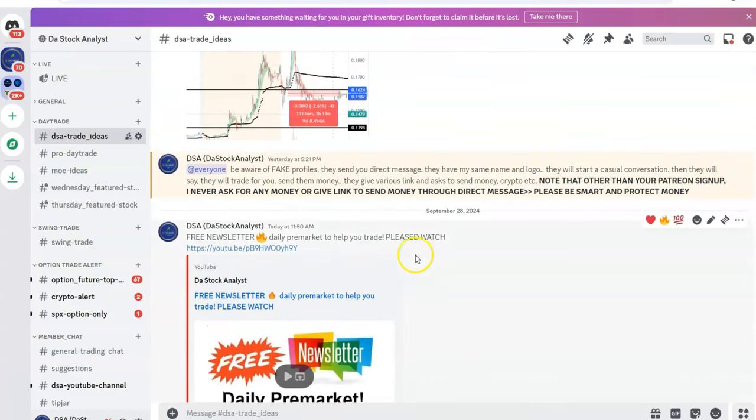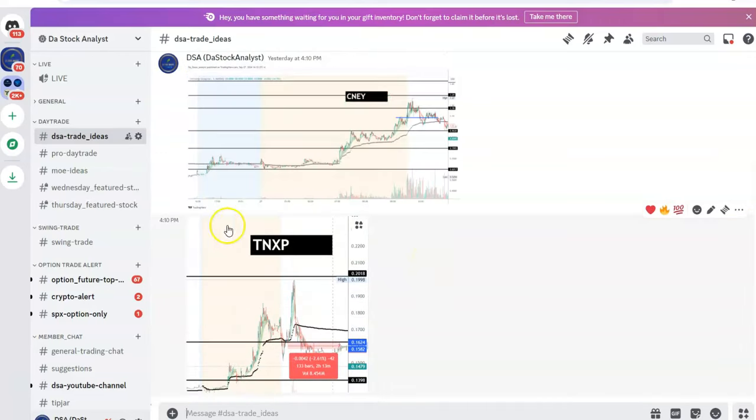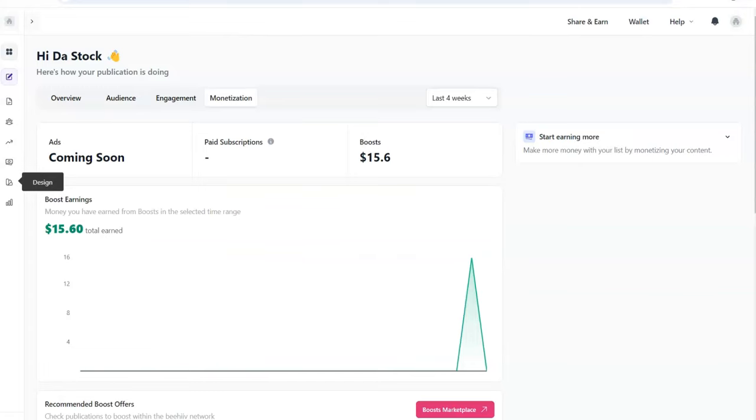Before that, I want to mention I have a trading community where we do day trading, swing trading, and option trading, so if you want to join you are welcome. Last Friday the market was bad but we still got two good trades. To join my trading community, use the link in the first comment: patreon.com/thestockanalyst.